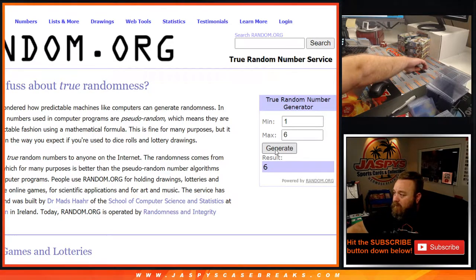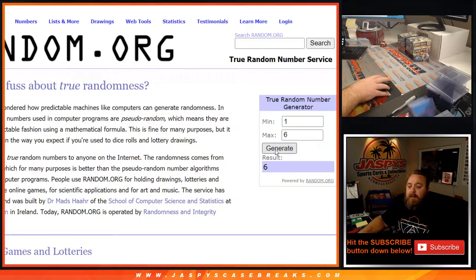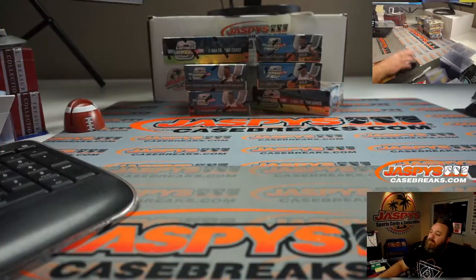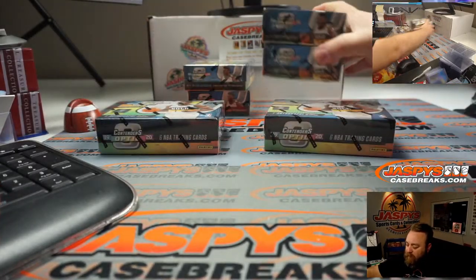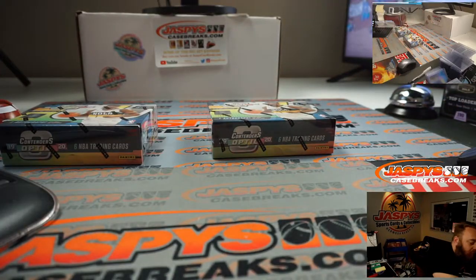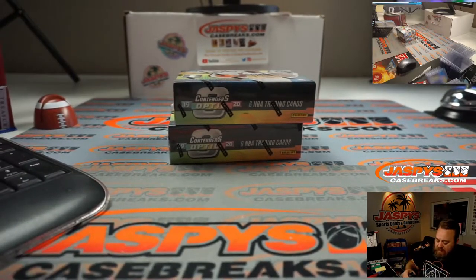You can see it on the camera. Bottom box on the right. And the second box is box one — top box on the left. So box six and box one. These other boxes will be for breaks 54 and 55. Break 54 will be in the store coming up right after this.